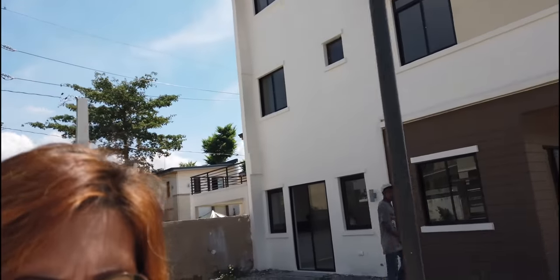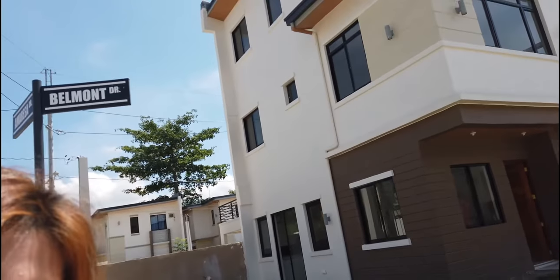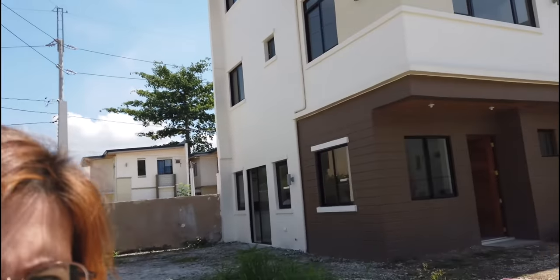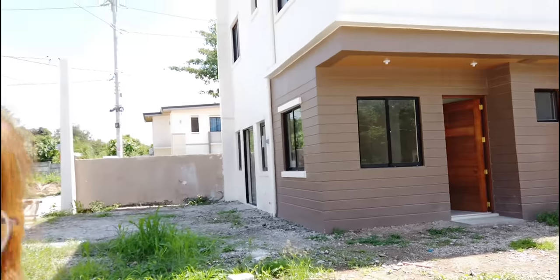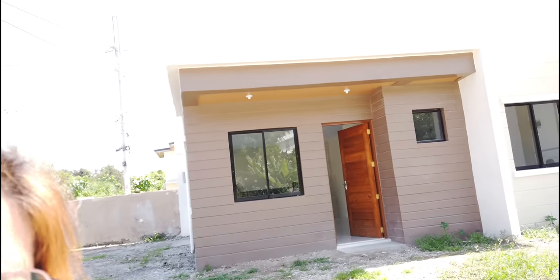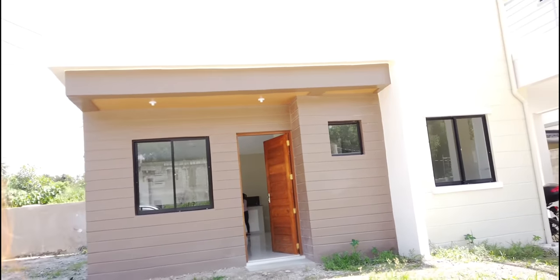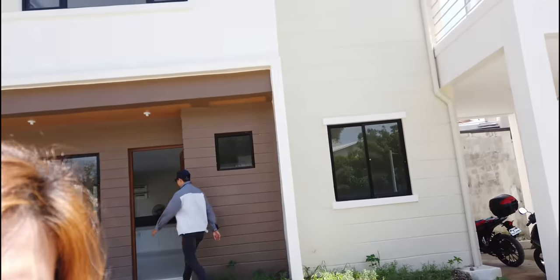And that's where I'm gonna come in. If you can see, that's the outside of our home. If you're already my friend on my social media, technically nakita nyo yung journey nito — nung lupa pa lang siya, nung may butas pa lang siya for the foundation, nung cemento pa lang, nung ground floor pa lang.